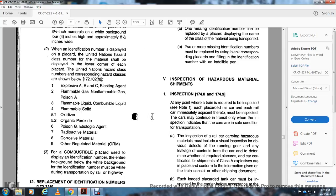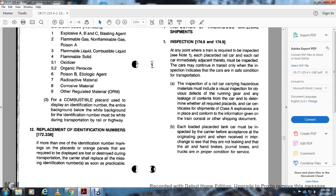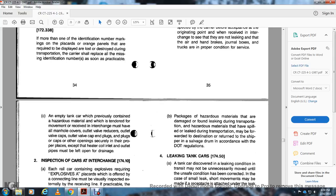Inspection of hazardous material shipments, 174.8 and 174.9: At the point where trains are required for inspection, each placarded rail car and each rail car immediately adjacent must be inspected. Cars may continue in transit only when the inspection indicates the car is in safe condition for transportation. The inspection of a rail car carrying hazardous material must include a visual inspection for defects in the running gear or any leakage of contents, to determine whether all required placards and car certificates for a shipment of Class A explosives are in place and in conformity with information on the shipping documents. Each loaded placarded tank car must be inspected by the carrier before accepting it at the originating point or receiving it in interchange, to verify it is not leaking and that air brakes, handbrakes, and journal boxes are properly in condition for service.